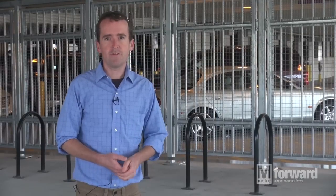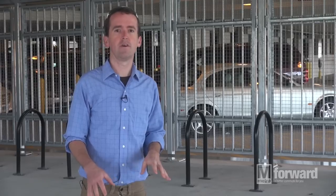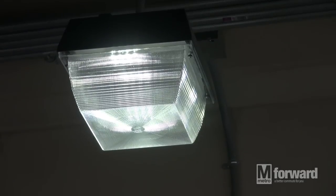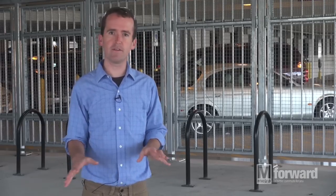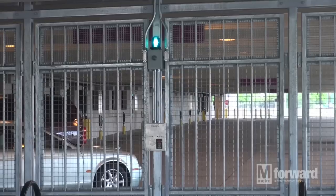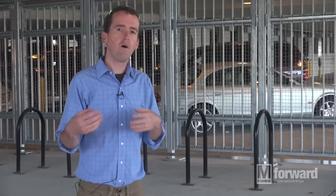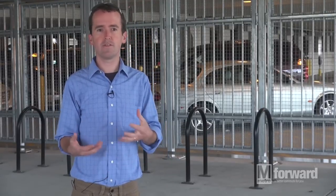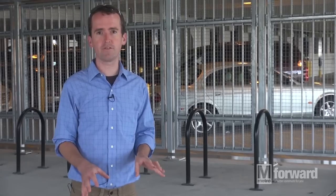A couple more security features of the facility: we've got five closed-circuit television cameras monitoring this facility 24 hours a day. We've also got nine bright LED environmentally friendly light fixtures which keep the facility pretty bright even at nighttime. And finally we've got a blue light call box in the back of the facility in case there's an emergency. All of these features contribute to the idea that this is a controlled, secure, and safe place to leave your bicycle.